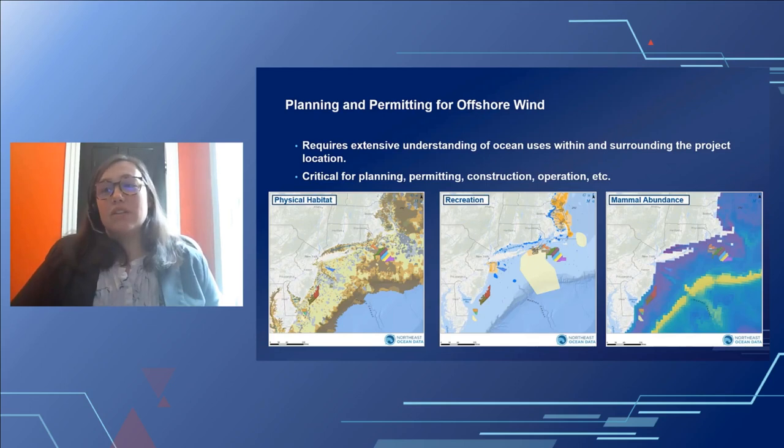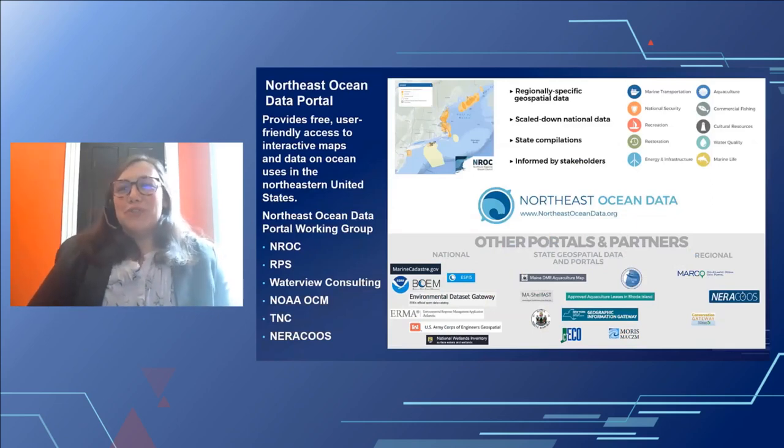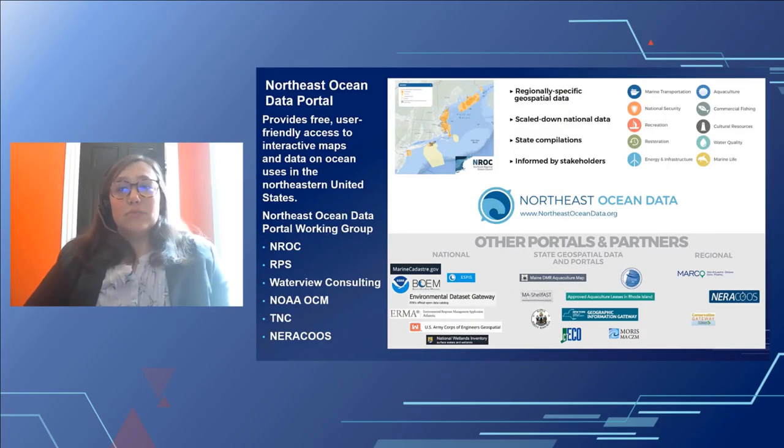The ocean is a busy place with constant human activity, biological activity, and physical changes. It is important that as our knowledge and understanding grows, the data is easily accessible so we can all make decisions based on a similar understanding. One example of a tool for understanding ocean use data is the Northeast Ocean Data Portal. It provides free, user-friendly access to expert-reviewed interactive maps and data on ocean uses in the northeastern United States. It was established with regional partners in 2009, supported the development of the 2016 Northeast Ocean Plan, and provides regionally specific geospatial data, state compilations, and stakeholder-informed datasets.